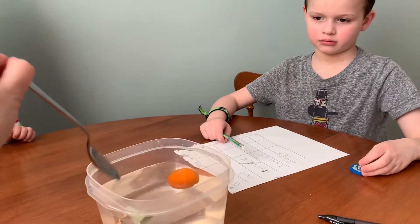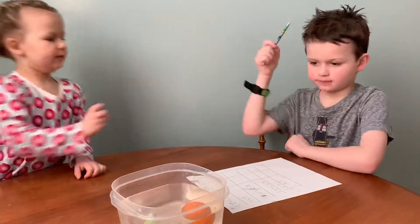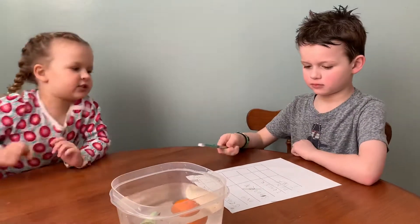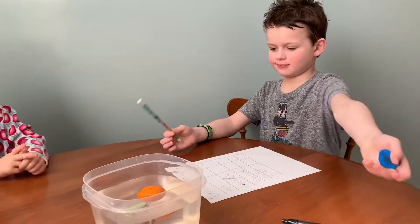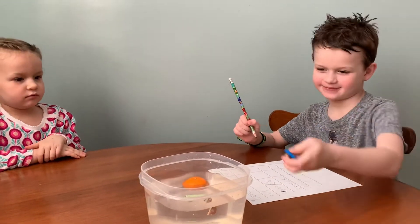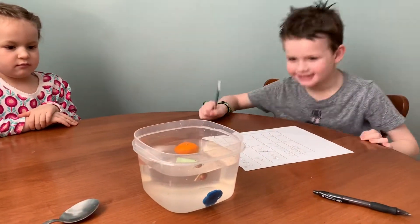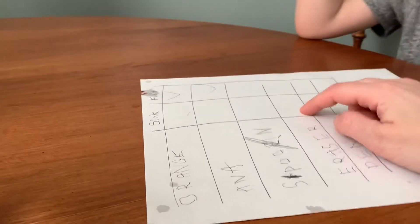What's the next thing? The eraser. Is the eraser going to sink or float on the top? Float! Sink. It sunk. It sunk. So if we look at the eraser, it sunk.